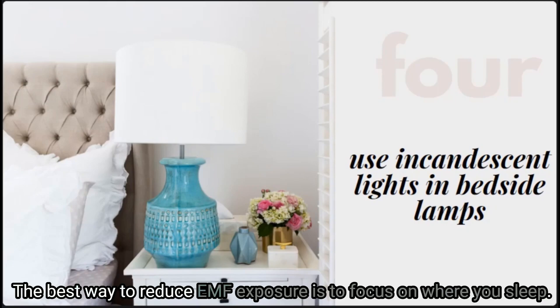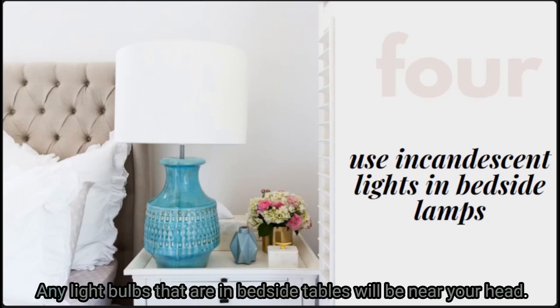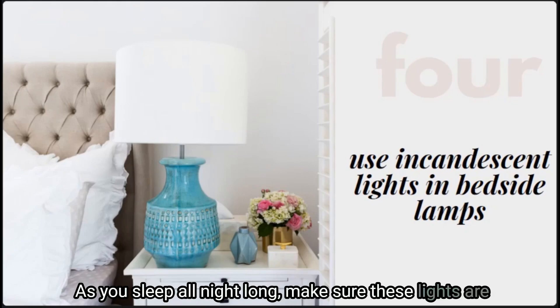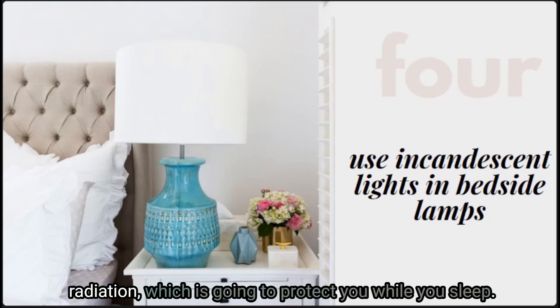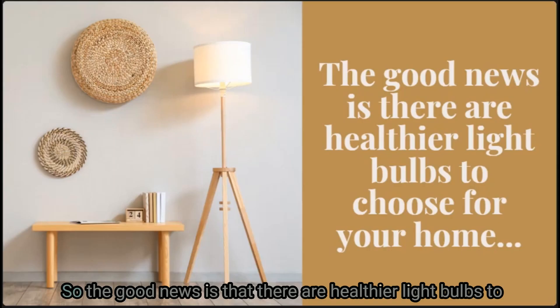Finally, use incandescent lights in your bedside lamps. The best way to reduce EMF exposure is to focus on where you sleep. Any light bulbs in bedside tables will be near your head all night long. Make sure these lights are incandescent bulbs, which give off very little to no EMF radiation, protecting you while you sleep.